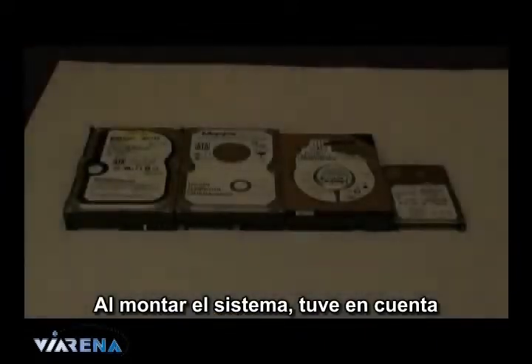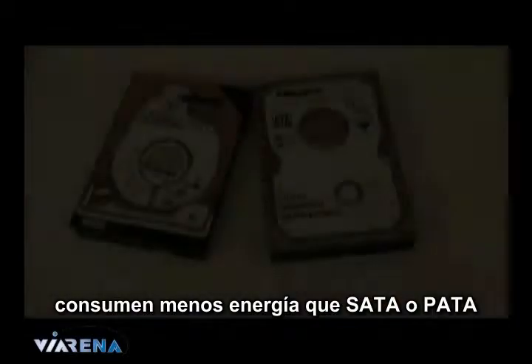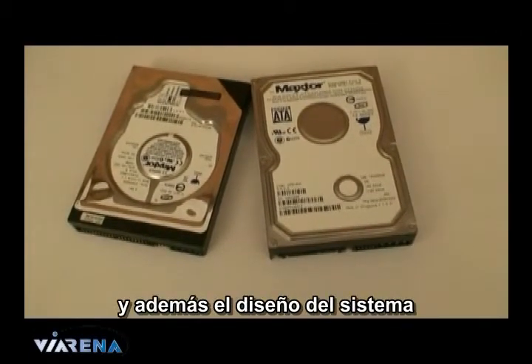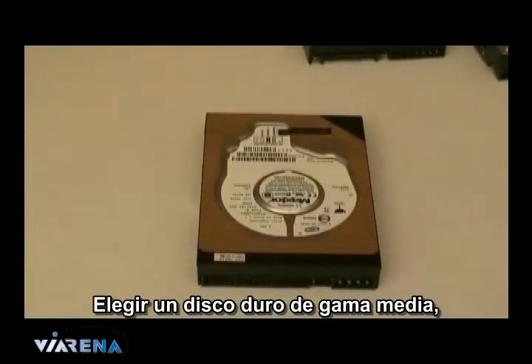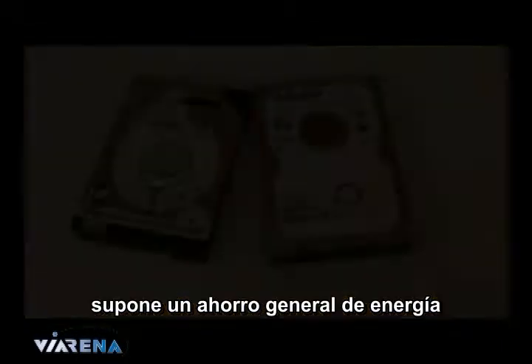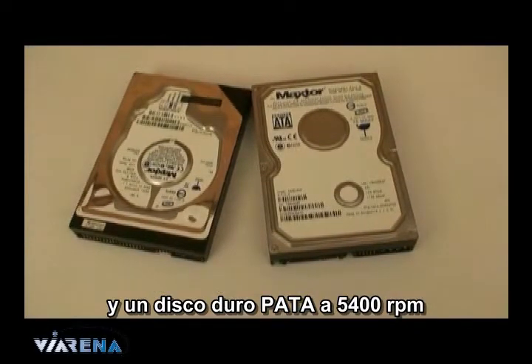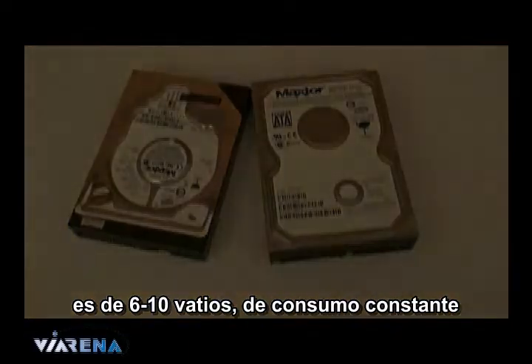When building this system, I considered the practicality in price. Laptop hard drives and solid state drives do use less power than SATA or PATA, but they are a lot more expensive and it means the overall design of the system cannot fit into a normal case. Choosing a mid-level hard drive does save you overall power. The difference between a 7200 RPM SATA drive and a 5400 RPM PATA drive was 6 to 10 watts constant power draw.